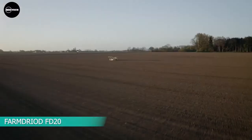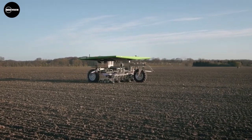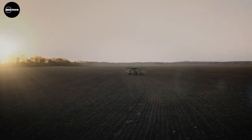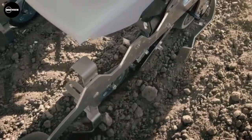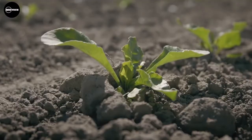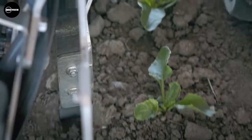FarmDroid FD20. FarmDroid FD20 is an innovative field robot from Denmark that helps farmers and plant breeders reduce their costs of sowing and weeding in a carbon dioxide-neutral way for up to 24 hours in an ecological manner. This fully automatic lightweight robot does this without any risk of damaging the soil's microstructure, weighing only 900 kilograms. It's powered by four solar panels connected to a battery bank. The FD20 places each seed on specific coordinates with millimeter precision, creating an exact geometrical seeding pattern with a known position of each seed.